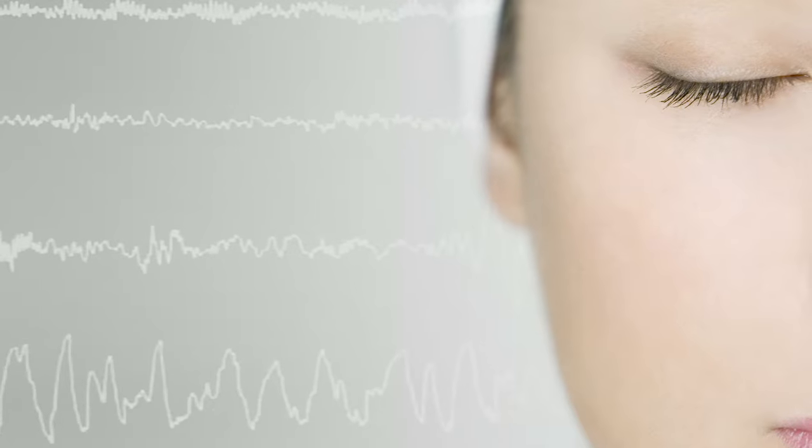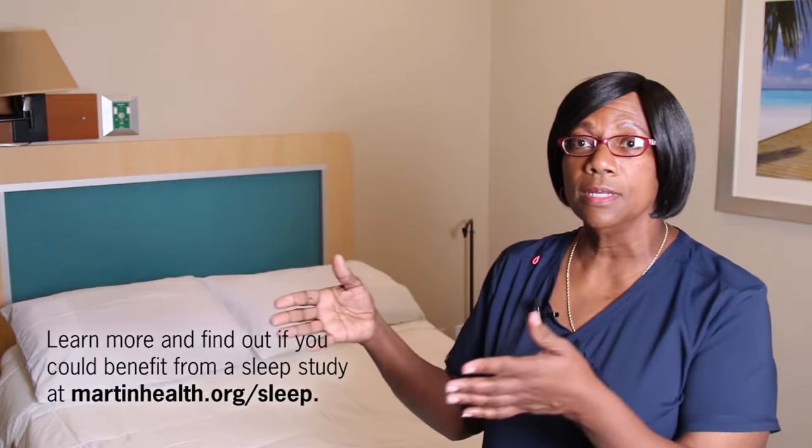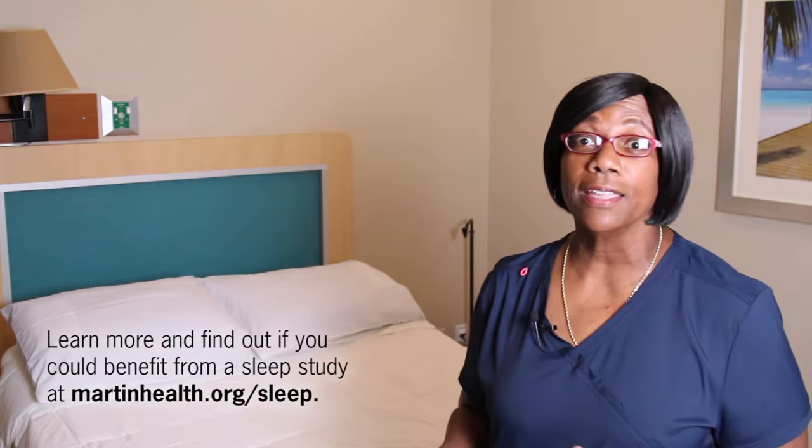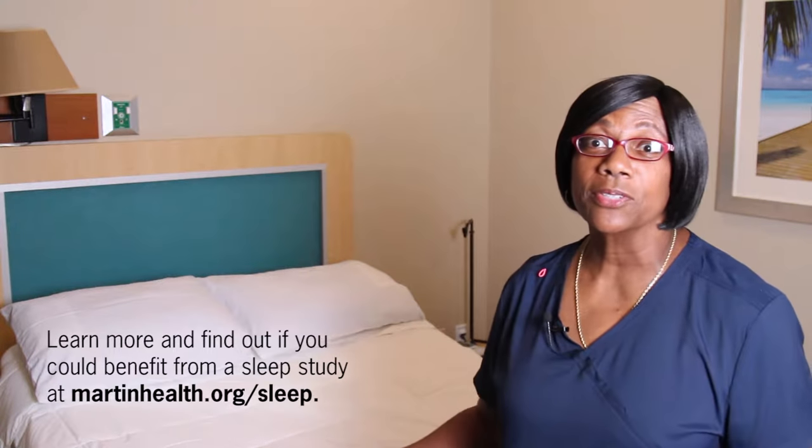So what we do, we look at all the different aspects. We want to see what your heart's doing, if you're snoring, what your brain is doing, do you get into a stage of REM sleep — those kind of things. Are you talking during your sleep? Are your arms flailing? Are you having nightmares? Those kind of things.